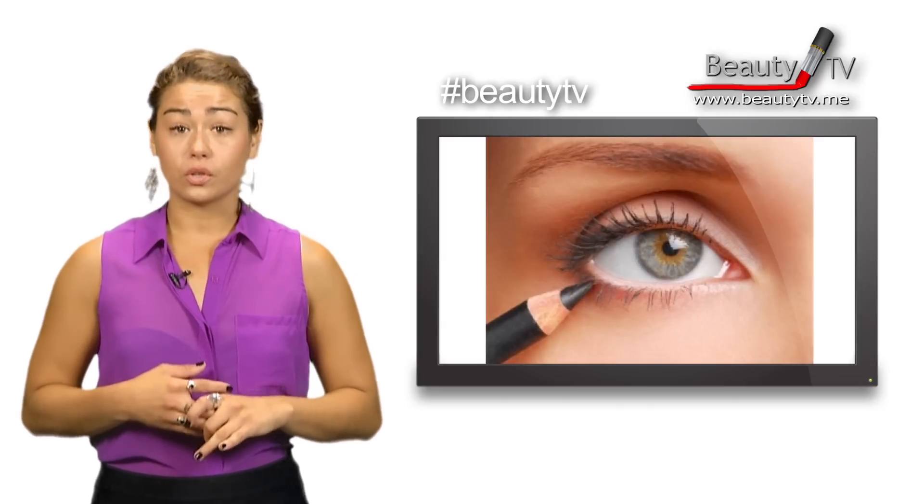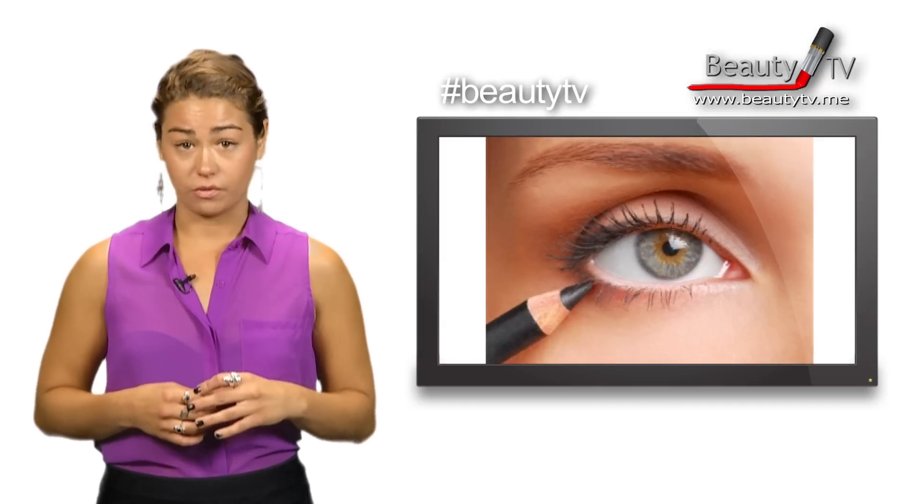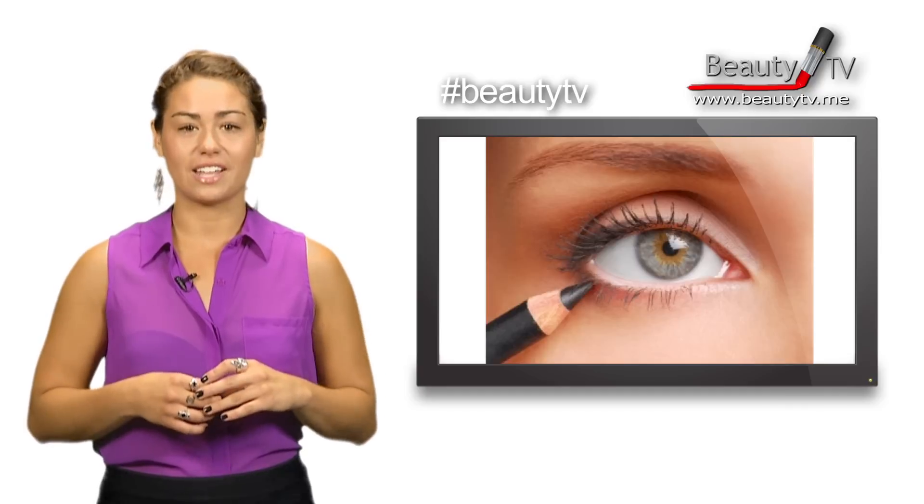Tip number two: to get fuller looking lashes without lining your eye, apply eyeliner to the upper rim of your eye, in between and underneath your eyelashes.